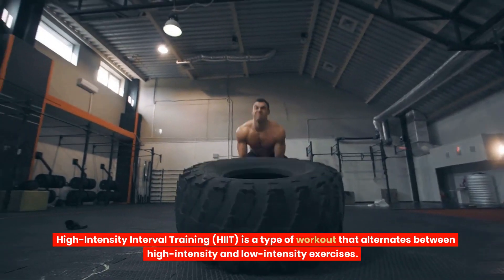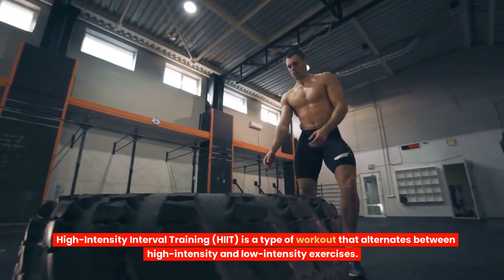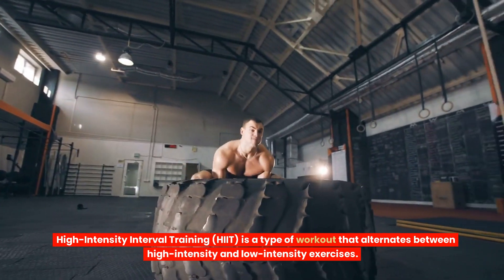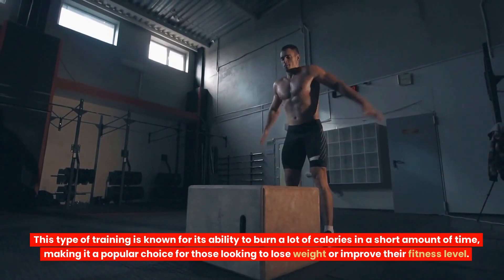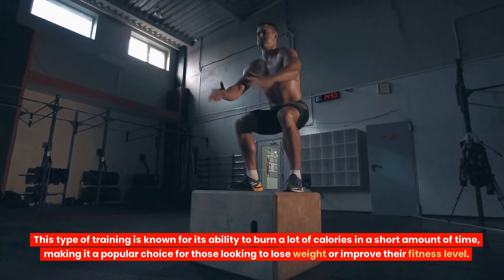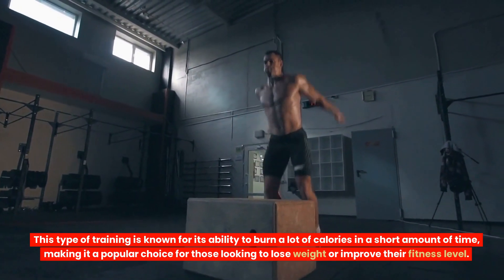HIIT — High-intensity interval training — is a type of workout that alternates between high-intensity and low-intensity exercises. This type of training is known for its ability to burn a lot of calories in a short amount of time, making it a popular choice for those looking to lose weight or improve their fitness level.